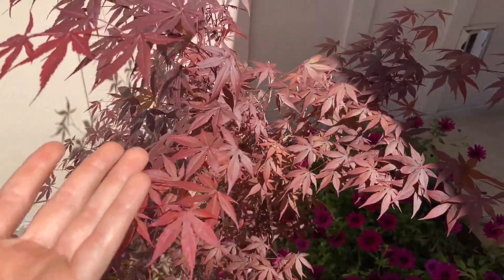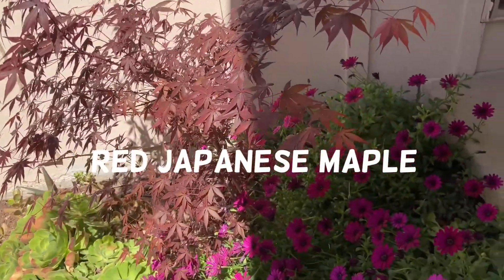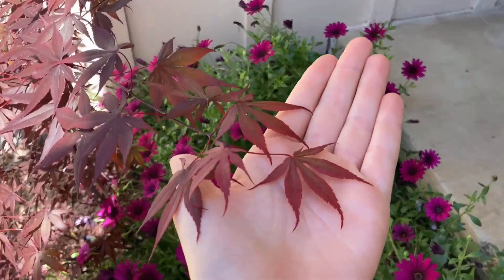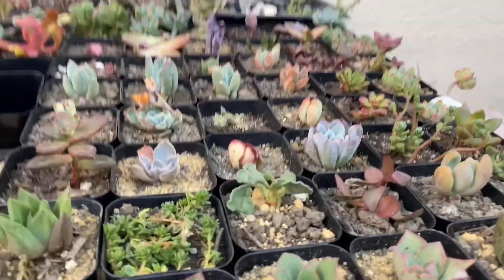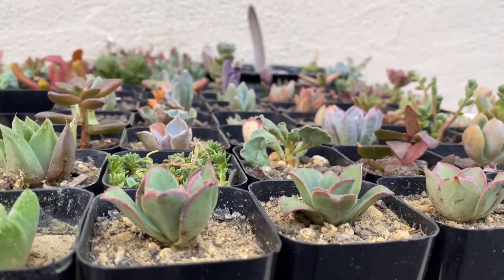Many plants, such as this red Japanese maple tree, are also bringing out a new flush of leaves. In spring it is the best time to propagate your succulents because the weather is favorable for them.